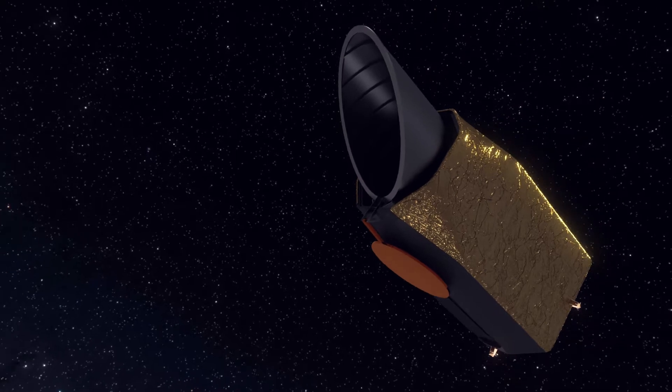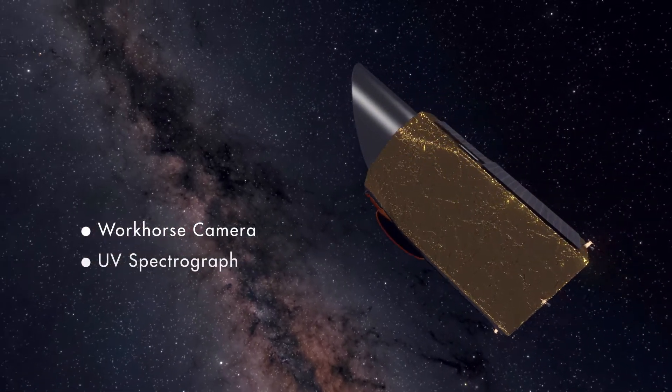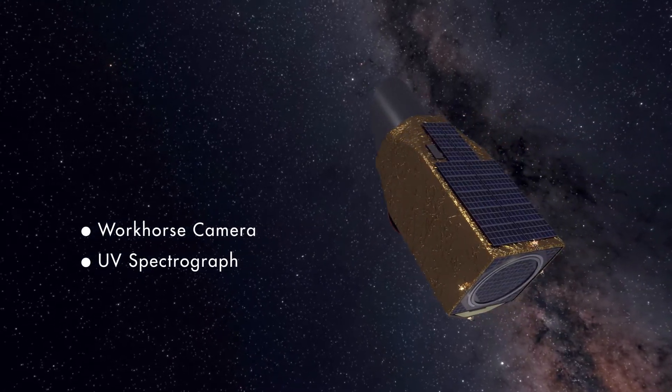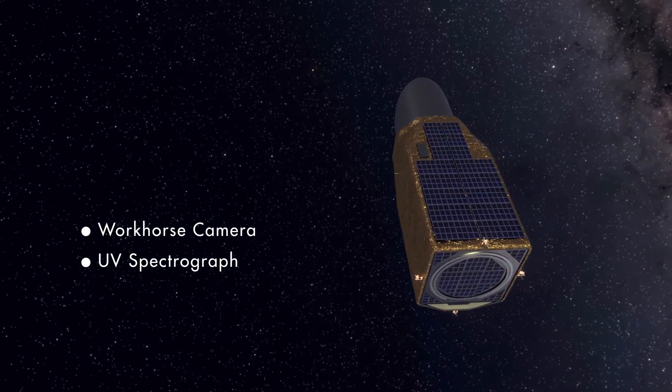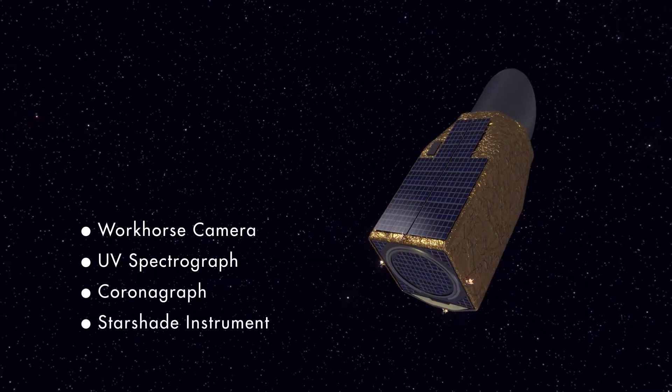HabEx would use four instruments. The workhorse camera and the UV spectrograph will enable new explorations of the solar system, galaxies, and the universe. The coronagraph and the starshade instrument will directly observe exoplanets.